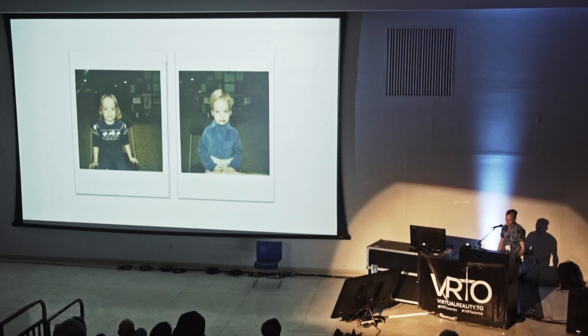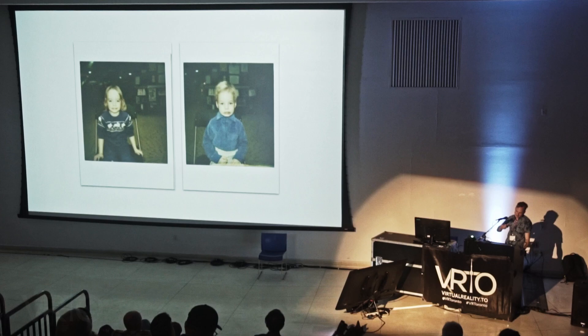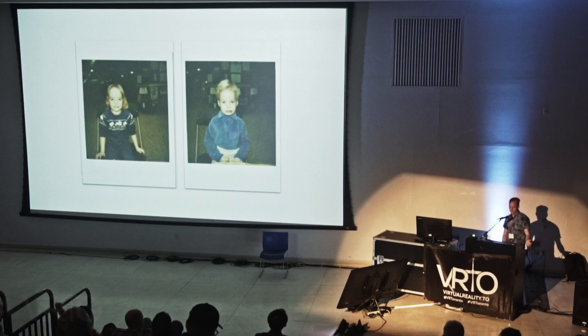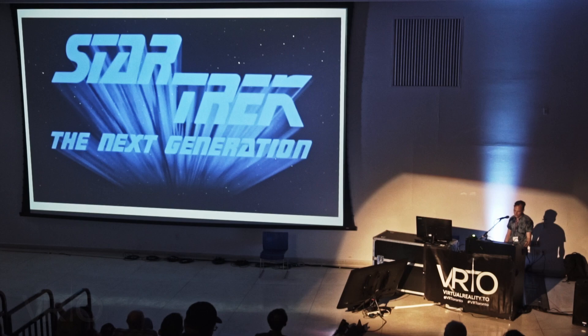The two of us would watch Star Trek with my dad. I have a lot of fond memories of sitting in the living room — both of us, in that opening sequence of The Next Generation, pretended to be the spaceship, zooming back and forth. I remember being amazed by Gene Roddenberry's vision of our collective techno-utopian future. We watched the original series with William Shatner, and also The Next Generation, which was definitely my favorite.